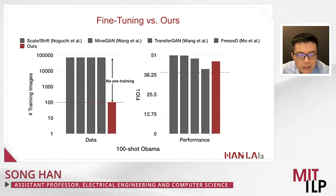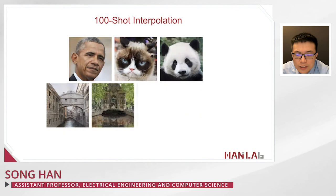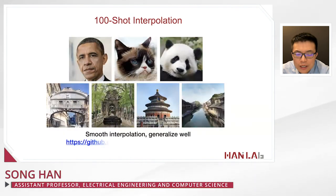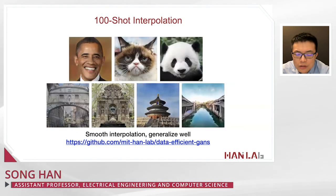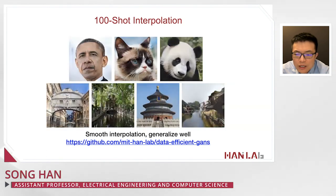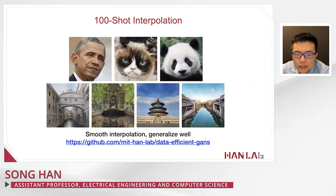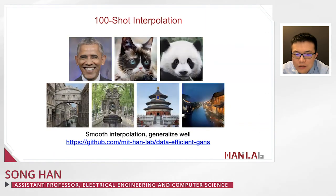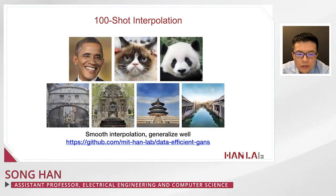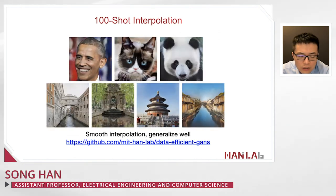A demo shows interpolation results, indicating that our differentiable augmentation method not only memorizes the training data but also generalizes to unseen scenarios — from spring to fall, from evening to daytime, and different pose angles for Obama faces, cats, and panda.